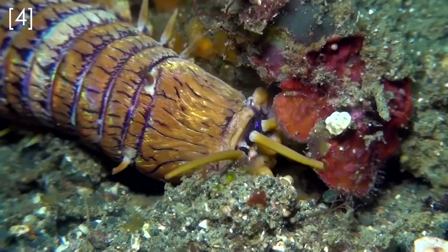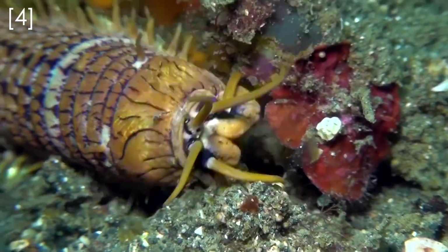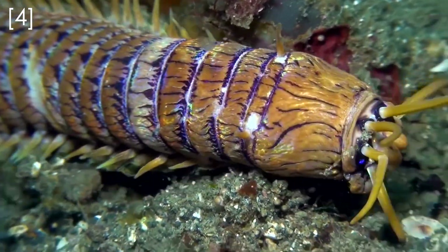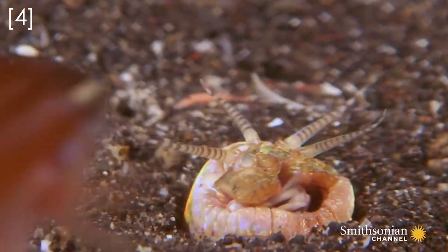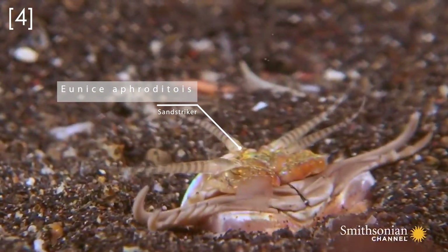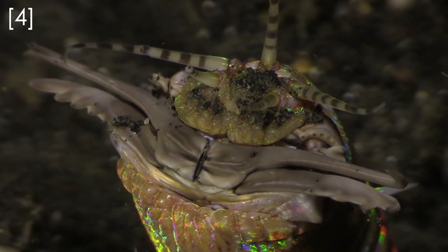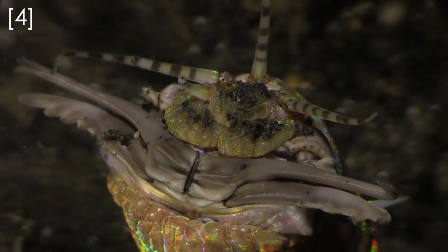One of the most famous predatory polychaetes is probably the sand striker, which has a notoriety on the internet from viral videos of them devouring fish several times larger than themselves. These terrifying ambush predators wait for night to fall, and then they lie in their burrows with only their five little antennae poking out into the sediment, waiting for unsuspecting prey to move past them.